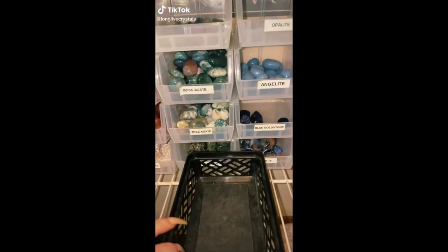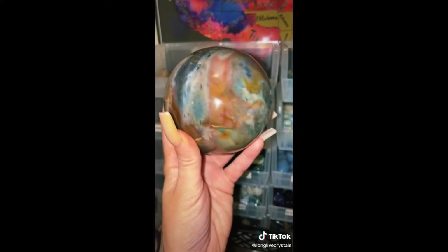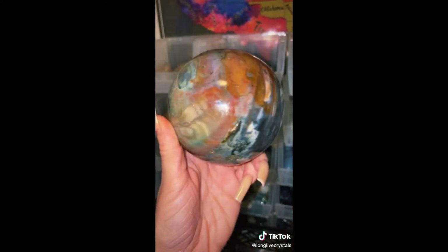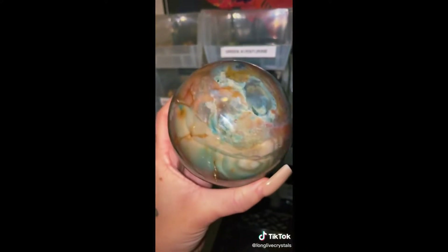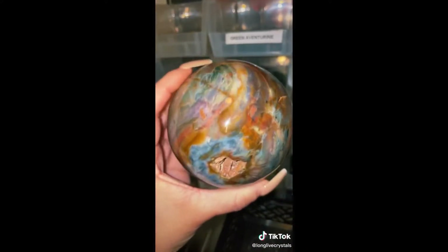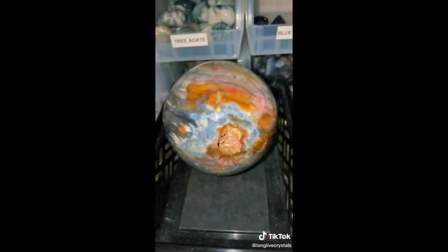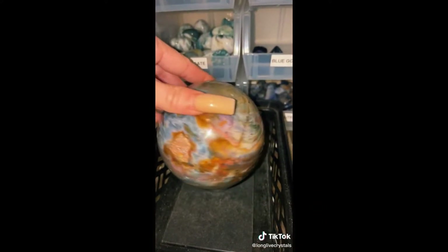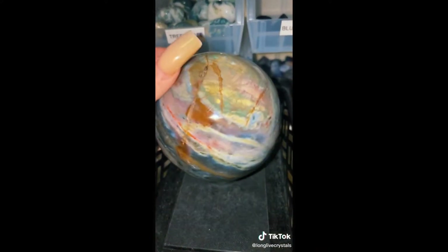Hey everyone! We are packing an order for Tina today. The first item in Tina's order is this gorgeous Ocean Jasper Sphere. She is quite heavy and of course comes with a stand. Just look how stunning — absolutely a work of art.